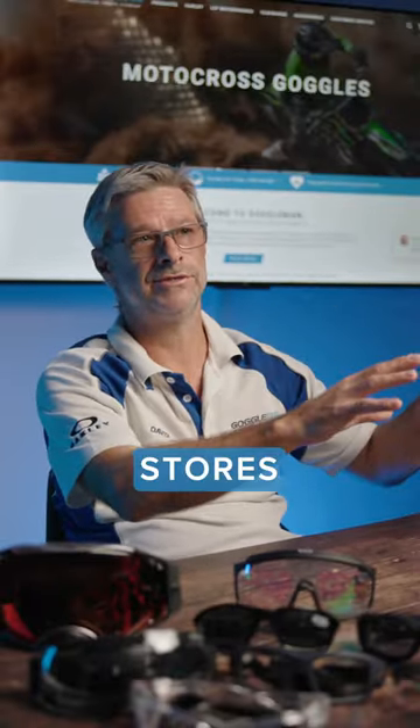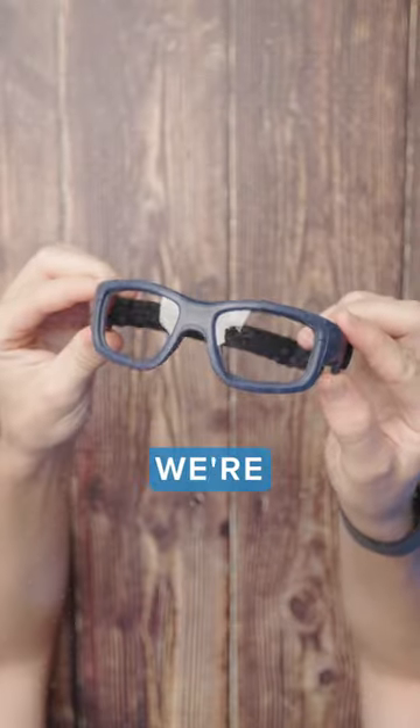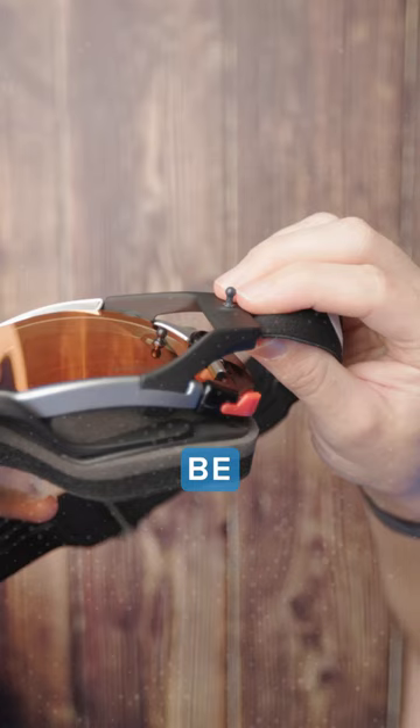You've got these cheap chain stores yelling two pairs for $199 versus myself where we're dealing with prescription eyewear, but prices appear to be much higher.